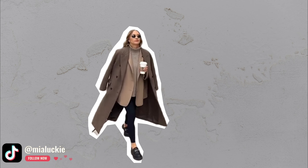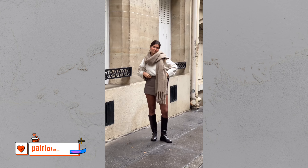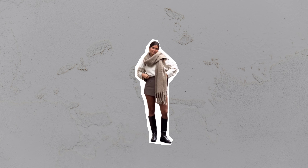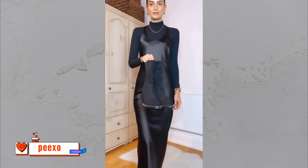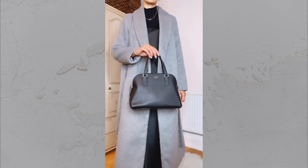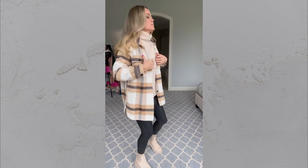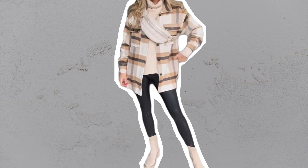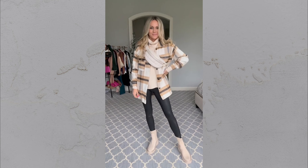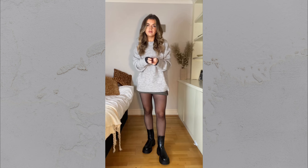Now here's where it gets really fun — layering doesn't have to be complicated. The key to mastering it is keeping things simple. I used to overthink layering, adding too many pieces and ending up feeling bulky. But once I learned to focus on balance, everything clicked. For example, if you're wearing an oversized sweater, keep your pants sleek and fitted to create a streamlined silhouette. It's all about balance and proportion, and you'll see how easy it is to look stylish and put together with just a few well-chosen layers.